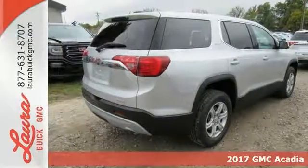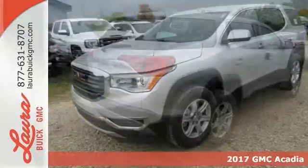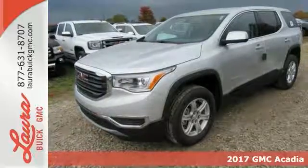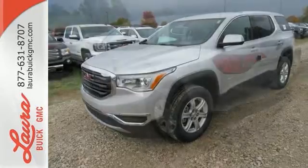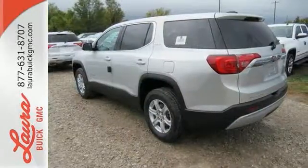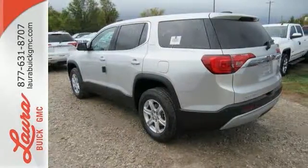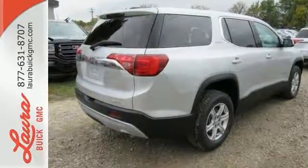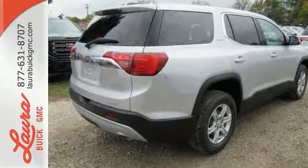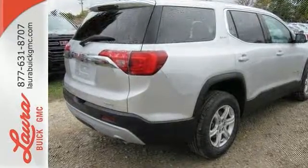It's a 2017 GMC Acadia, a poised stance and slimmed down figure ready for your command with strength and versatility that keep you composed. A seamless start to traveling in this midsize starts with features including keyless open and start, 6-speed automatic with overdrive, a rear vision camera with dynamic grid lines and cruise control.